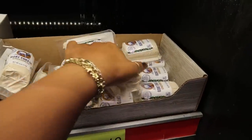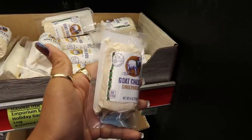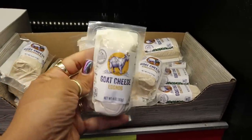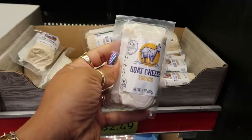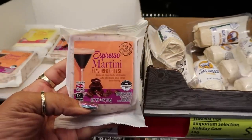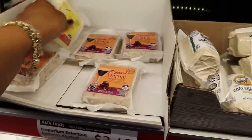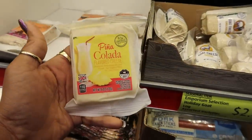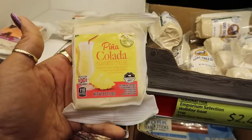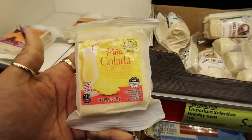Oh my goodness — it's always either the pizza or the cheese where I see something crazy. Goat cheese gingerbread — what in the world! And they have eggnog cheese. Look at that — these are $2.50. Next to that you have espresso martini flavored cheese. Wow! If I was a cheese enthusiast I swear I'd be doing cartwheels. Piña colada flavored cheese — yeah — with diced pineapple, diced peaches, and piña colada flavoring.